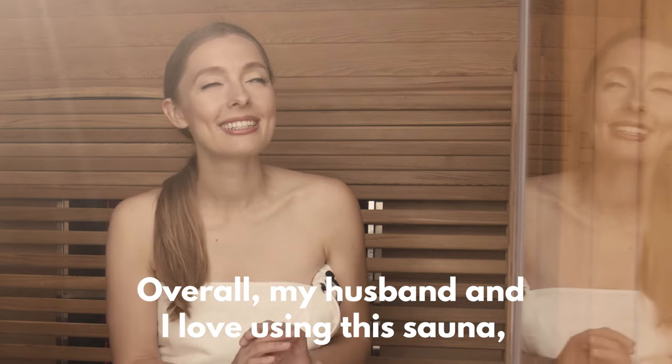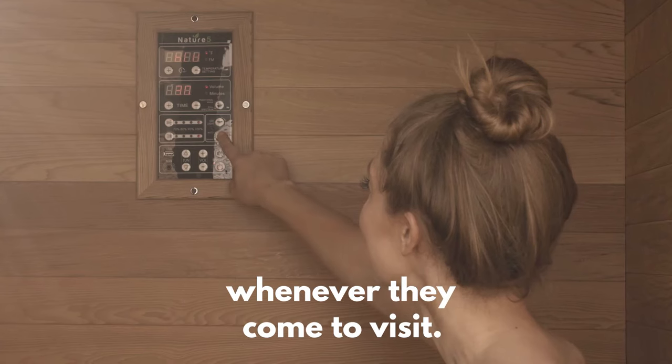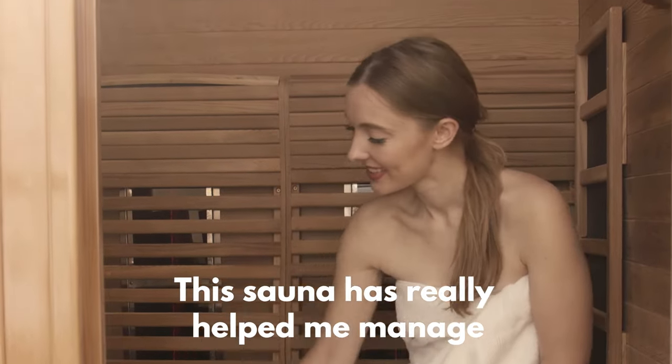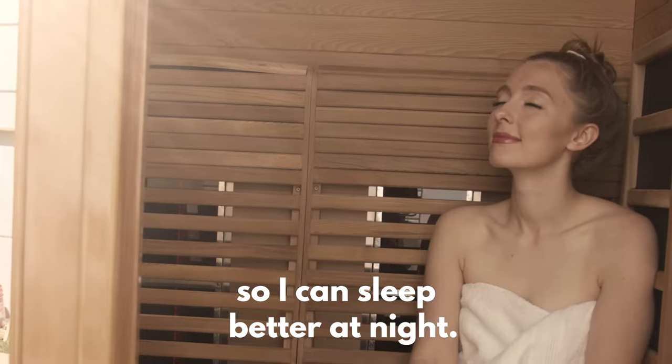Overall, my husband and I love using this sauna and our friends and family love using it too whenever they come to visit. This sauna has really helped me manage my stress and gotten me to relax so I can sleep better at night.